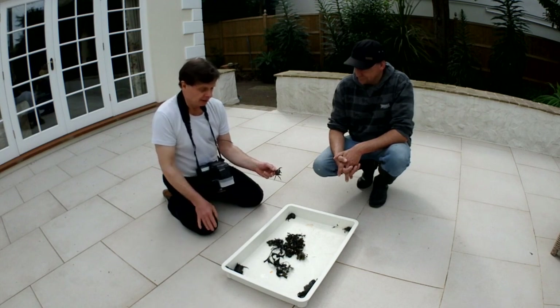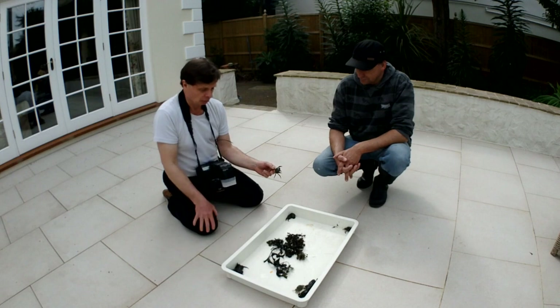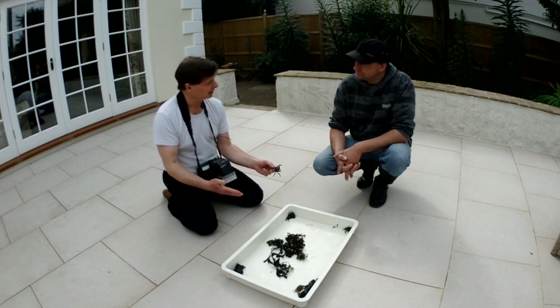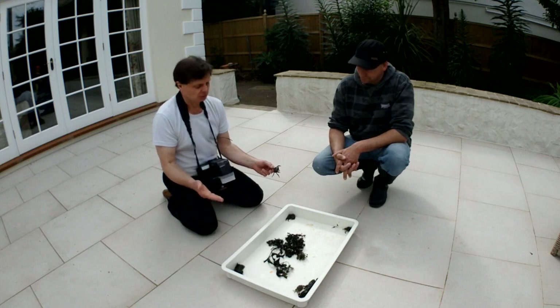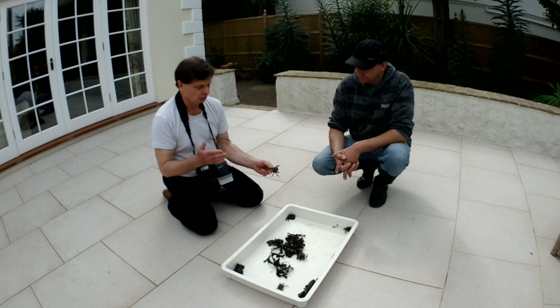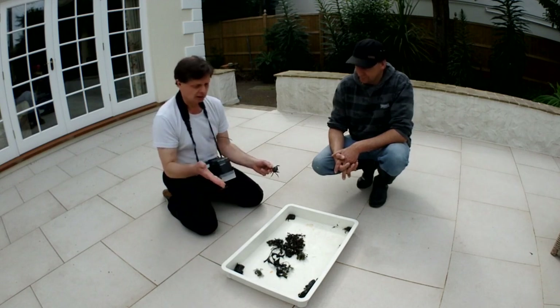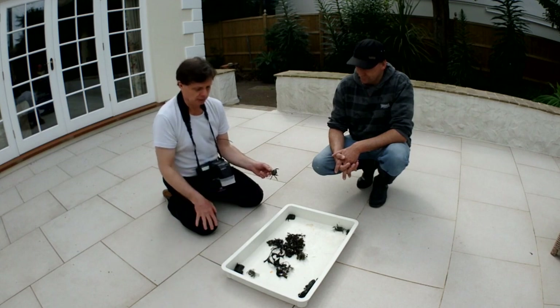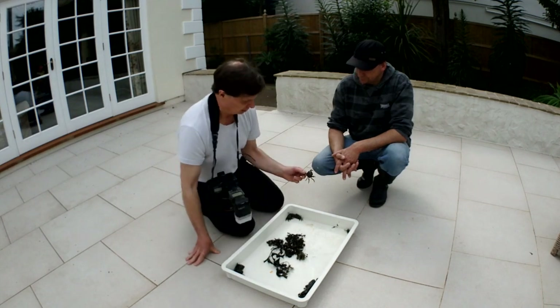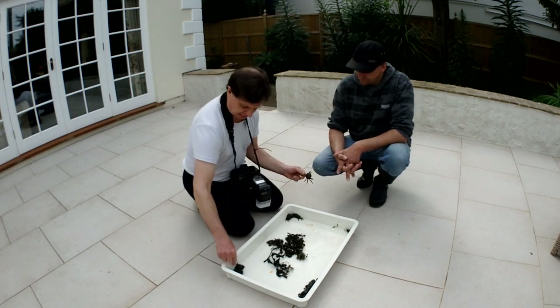They are quite aggressive and might outcompete the common European shore crab. The irony is that the European shore crab has now invaded North America and is causing problems there. It's just a species that, once introduced without a natural predator, can acclimate to local conditions and fill a niche very rapidly. So when these are found, we don't want to release them — we want to take them out of the ecosystem and allow our regular European shore crab to prosper.